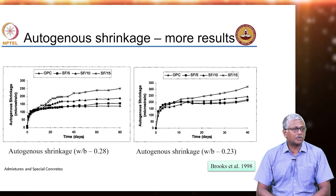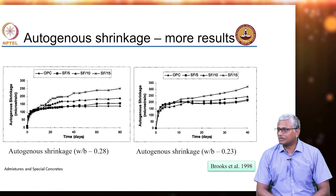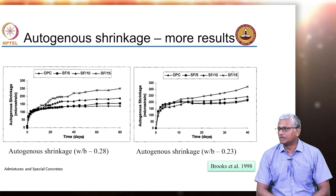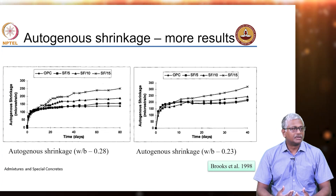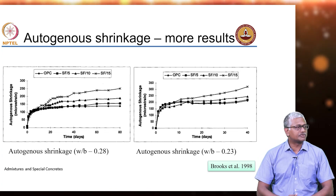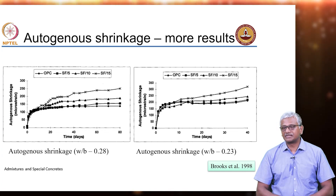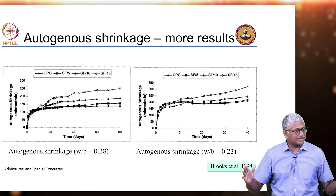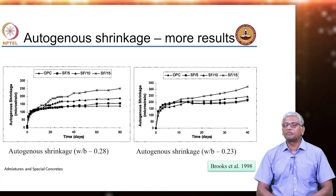In such instances, it is very important to look at mitigation strategies for autogenous shrinkage. The only way to mitigate autogenous shrinkage is to prolong the wet curing period, because internal desiccation or drying is happening because of internal movement of water. If you provide an exterior source of moisture, you will be able to overcome some extent of autogenous shrinkage. But that is only true for the surface of the concrete; in the interior, desiccation will continue to happen because exterior moisture cannot penetrate into high performance concrete.